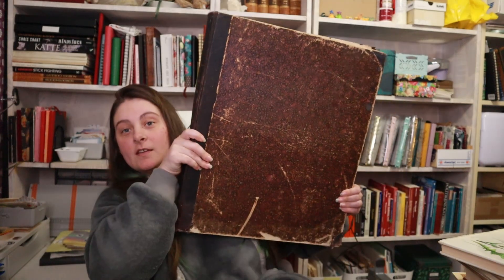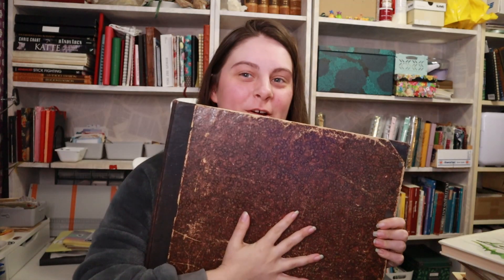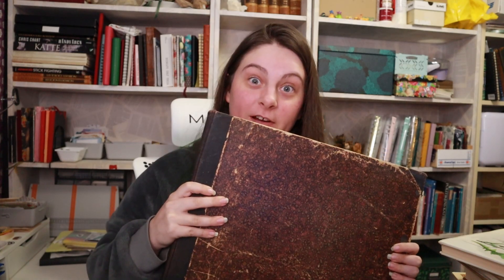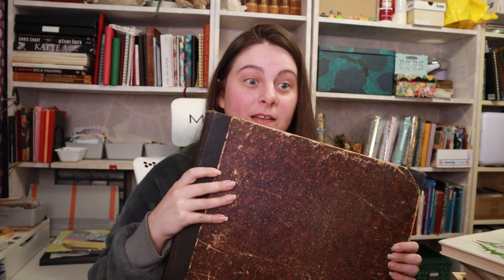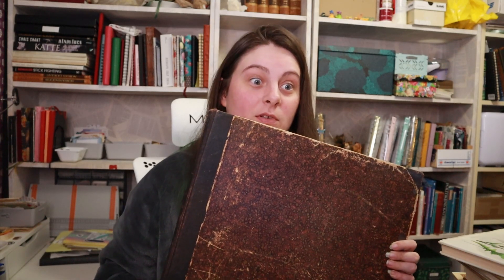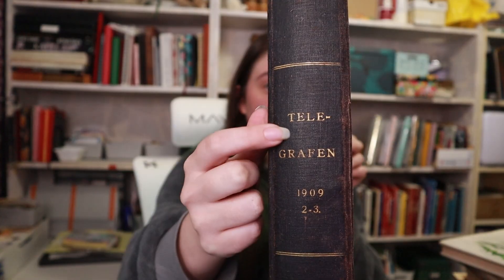And we'll start with this — a little thing. It is one of my most prized possessions. I got it from my grandfather when he had to move house. He wasn't gonna bring it with him, so I asked if I could get it. He had no plans on taking it with him himself, so he was like, of course, otherwise it might just be thrown out. I was like, thrown out? So, as you can see — I'm not sure you can see it — The Telegraph.